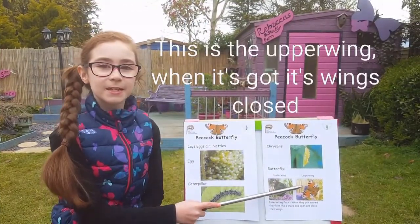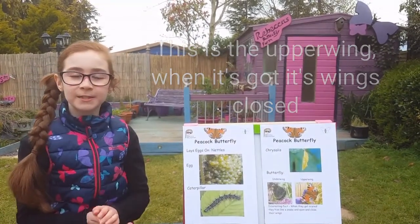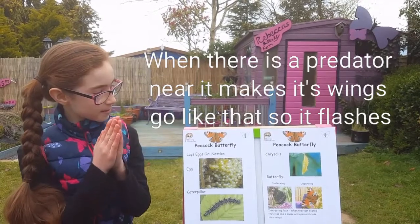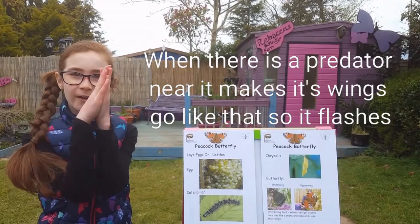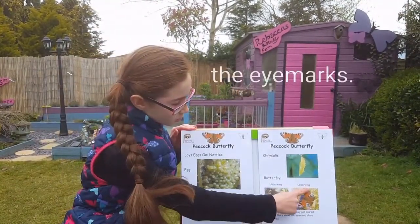This is the upper wing. When it has its wings closed and when there is a predator near it, it makes its wings go like that. So that is the eye marks.